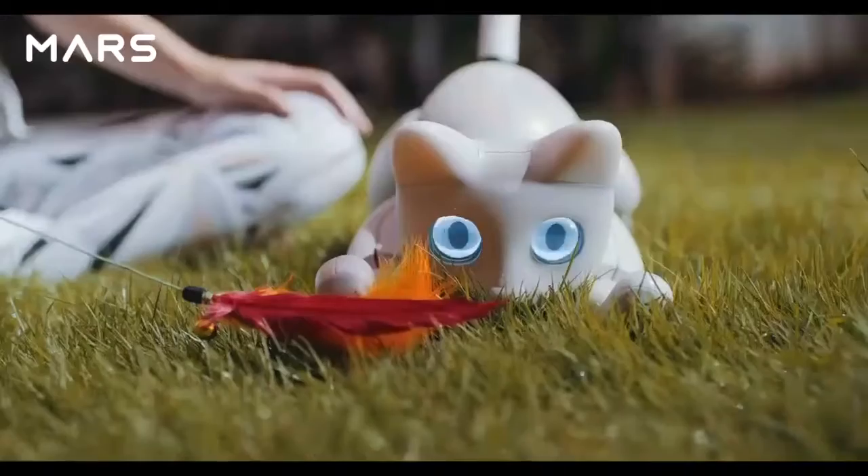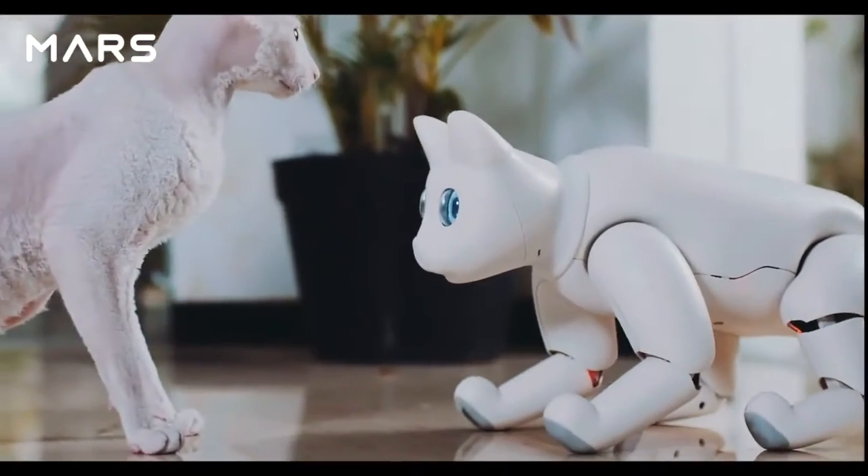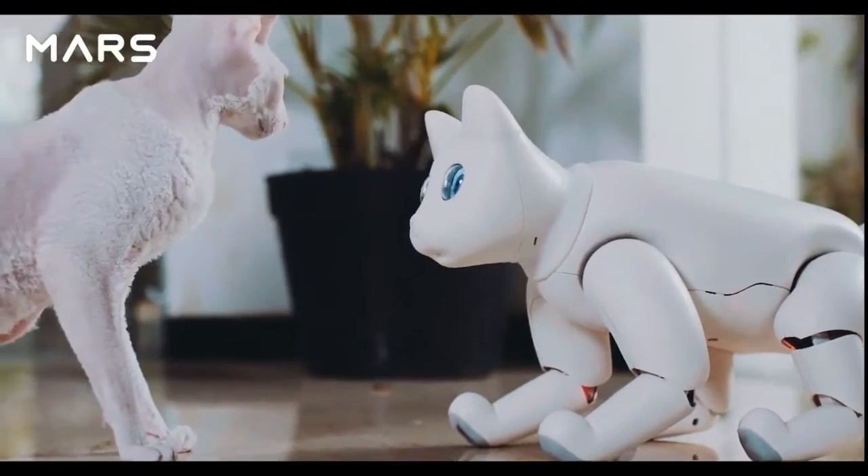It can interact with objects or people nearby, even play with real cats. It heals with purr sounds.